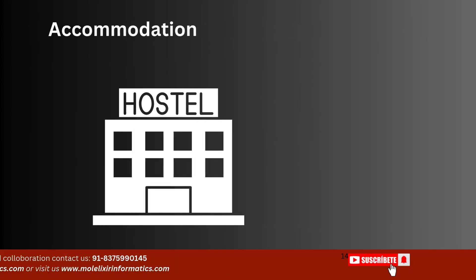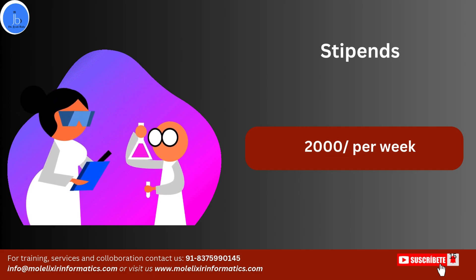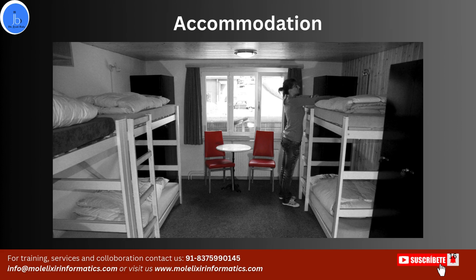Regarding the stipend, a weekly stipend of rupees 2000 will be paid after the completion of the internship. The stipend for faculty-funded projects, however, may vary. As for accommodation, hostel accommodation will be provided to summer interns.